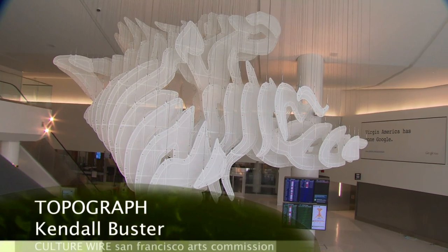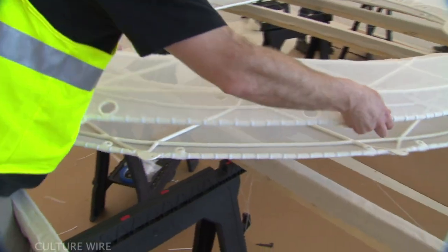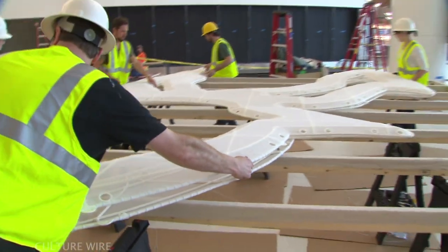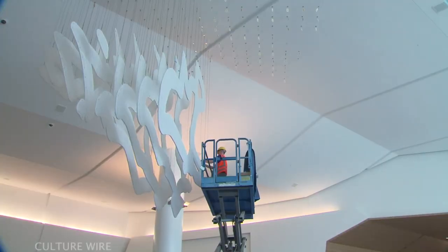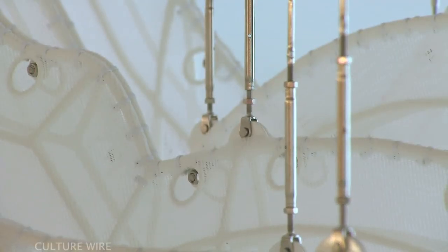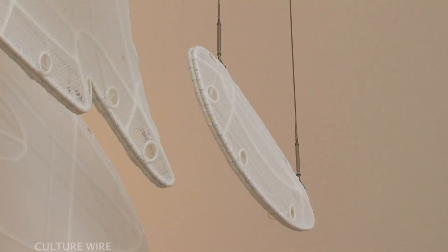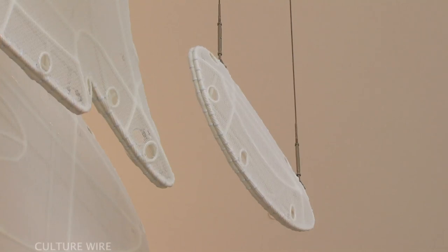The departure lobby features Topograph, two suspended sculptures by artist Kendall Buster. Each sculpture was created out of a series of flat planes hung parallel to each other and constructed of steel tubing covered in white shade cloth. As one moves around them or as the light shifts, there's a real sense of dynamism with the forms. The forms suggest a topographic map and give the illusion that the two sculptures might be fragments of a larger, mysterious mass.